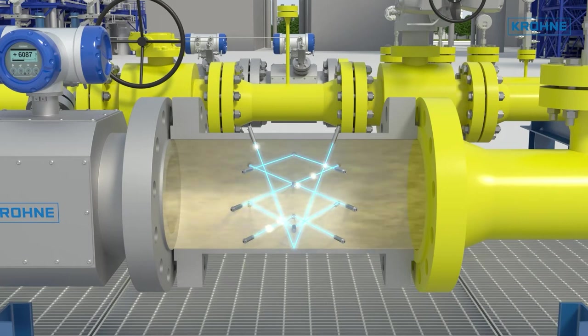It uses a unique design with 12 chordal paths, which makes it one of the most accurate flow meters with the least sensitivity to any flow profile disturbances. Let's have a look at its operation.